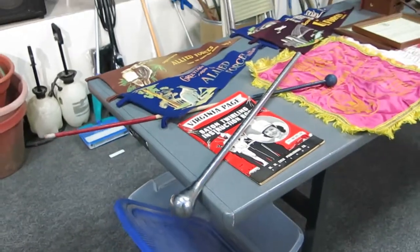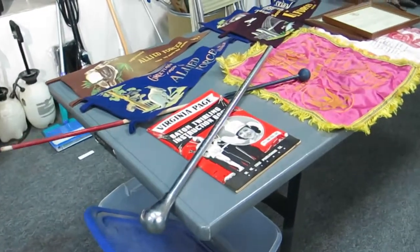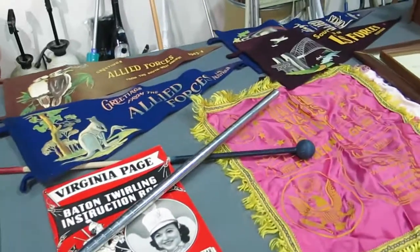Hey guys, it's David. I just want to give you a quick walkthrough of the auction house for tomorrow's auction, October 15th. Preview registration is going to start at 3pm. The first item is not going to sell until 5:30pm.